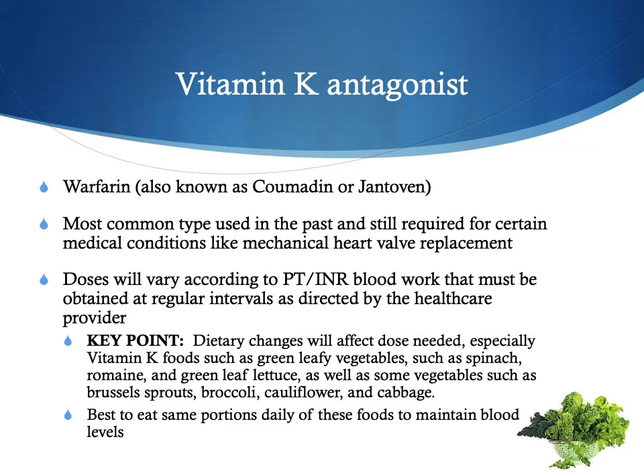Vitamin K will make the blood clot, and Coumadin works against that. So if you're consuming these vegetables, it's important to maintain the same amount every day. If you want to have a salad, go ahead, but have one every day so it stays at the same level. Monitoring your vitamin K intake is very important when taking Coumadin.